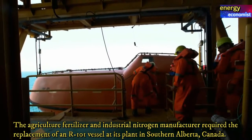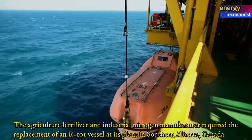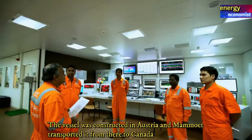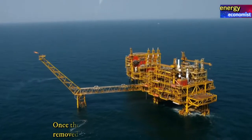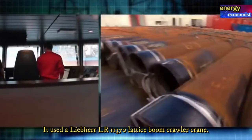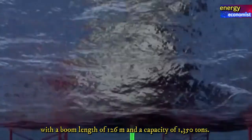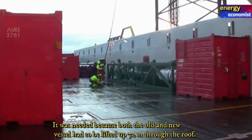An agriculture fertilizer and industrial nitrogen manufacturer required the replacement of an R101 vessel at its plant in southern Alberta, Canada. The vessel was constructed in Austria and Mammoth transported it to Canada using several modes of transport, including barge, ship, and rail. Once the vessel arrived in Alberta, Mammoth removed the old R101 vessel weighing 410 tons, using a Liebherr LR 11350 lattice boom crawler crane — at the time the biggest crane available in Canada — with a boom length of 126 meters and a capacity of 1,350 tons.